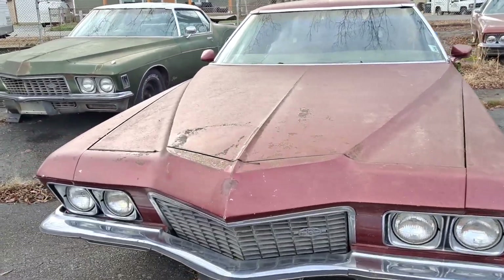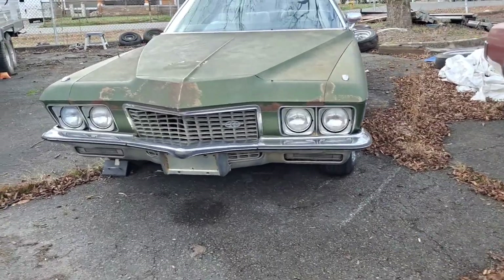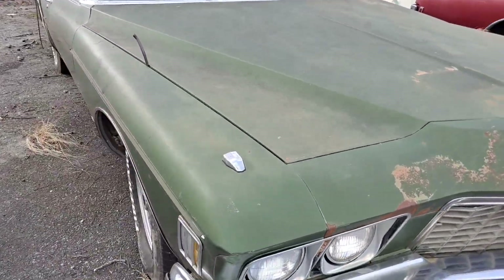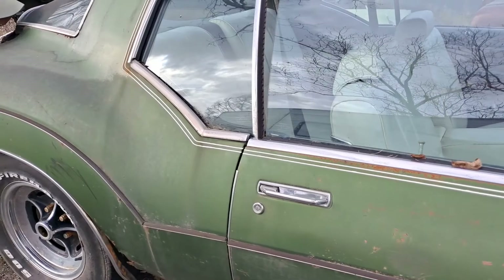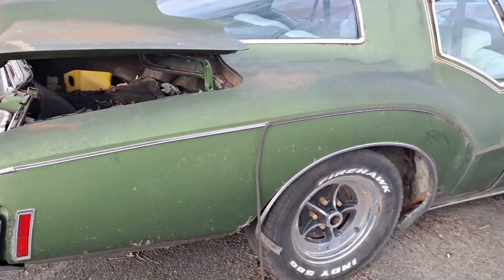I'm here at my lot — this is where I keep a lot of my projects and other things that I just don't want to store at my house. I just want to kind of show you guys what I've got going on over here.